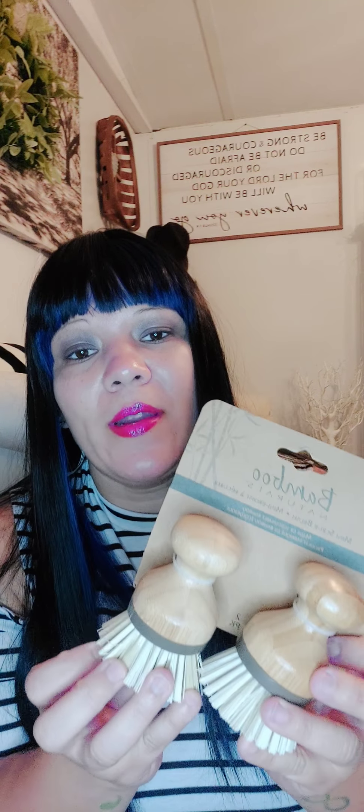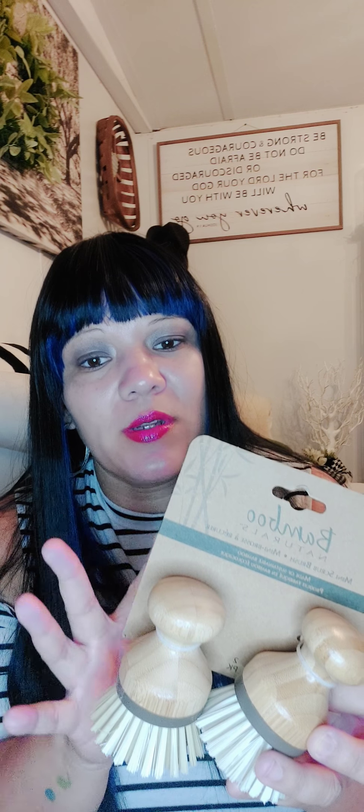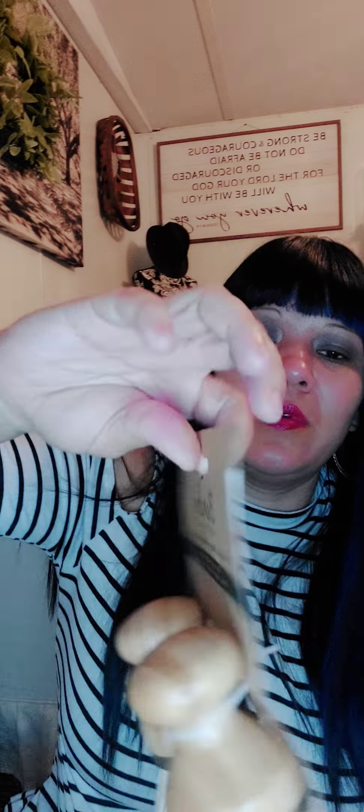I stopped by Marshalls, and if you've ever bought anything from Grove, they have these exact scrubbers, and they sell anywhere from $4 to $6 for one. I found these marked down to $4 for two - so literally $2 per scrubber. That's an excellent buy. I grabbed these because I just threw out the one I had purchased from Grove.